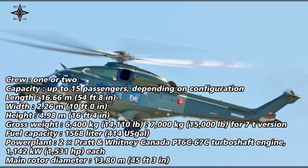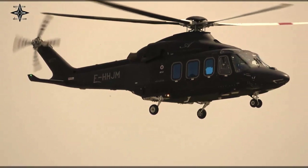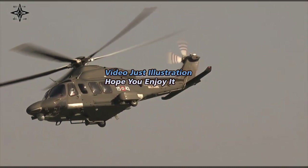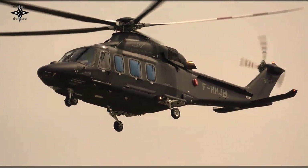Regarding specifications, the AW139 is manned by one or two pilots with 15 passengers. It has dimensions of 16.6m long, 2.2m wide, and 4.9m high. The helicopter is equipped with two Pratt and Whitney Canada PT6C-67C turboshaft engines producing 1,142 kW (1,531 hp). It has a maximum speed of 310 km/h, a flight altitude of up to 6,096 m, and a range of 1,061 km or an endurance of 5 hours and 13 minutes.